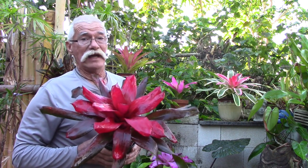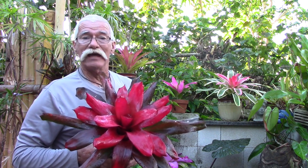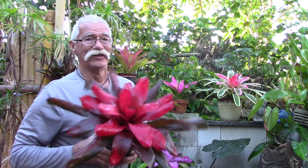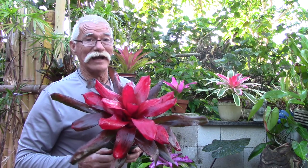Is there any one group of bromeliads that has the most vivid color? In my opinion, yeah there is, and I'm going to say it's Neoregelia. So to make my argument, I'm going to take you to Sundance Orchids and Bromeliads in Fort Myers, Florida, and we're going to take a look at some eye-popping Neos. Come on, let's take a tour and have some fun.